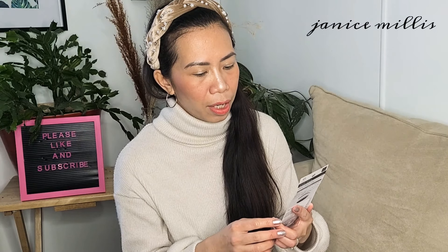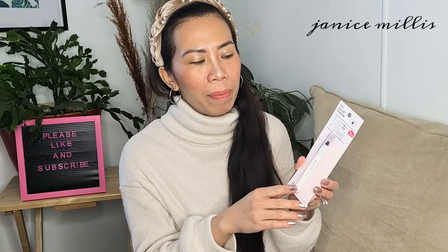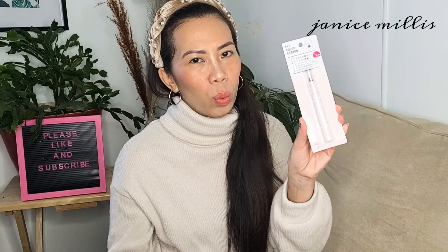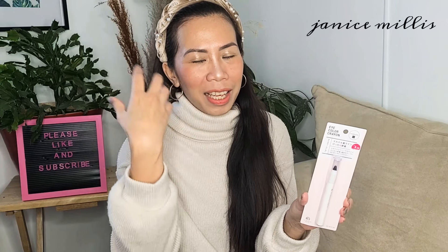I got the eye color crayon in charcoal. Like I said, I have small eyes, so every time I have a special event I make it a point to put it on my upper lid to make my eyes look wider. This one is $3.25. Sometimes I'm afraid to apply it because when I scratch my eyes or have teary eyes, it smears all the time.